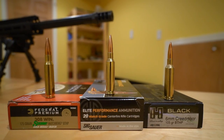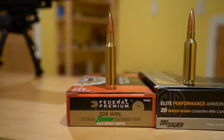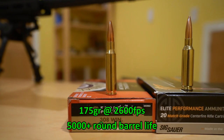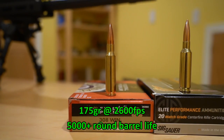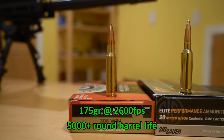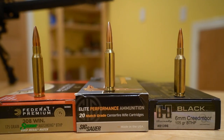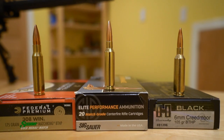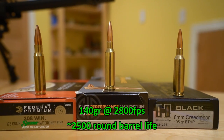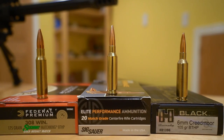So before we get to the rifles, let's compare the calibers. My first precision is still chambered in the tried and true .308 Winchester — a 175-grain bullet going around 2,600 feet per second. The biggest perk is energy at the muzzle and barrel life; you can expect a barrel to last at least 5,000 rounds. Moving on to 6.5 Creedmoor — a 140-grain bullet going around 2,800 feet per second. Shorter barrel life at around 2,500 rounds, give or take. Less recoil with a lighter bullet, less drop, less wind drift.